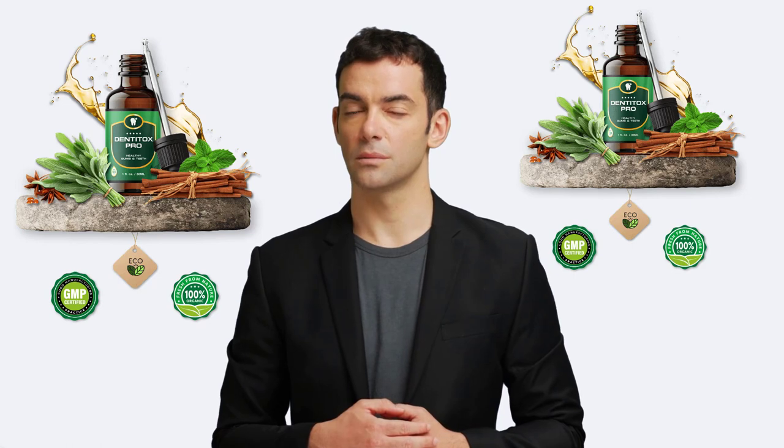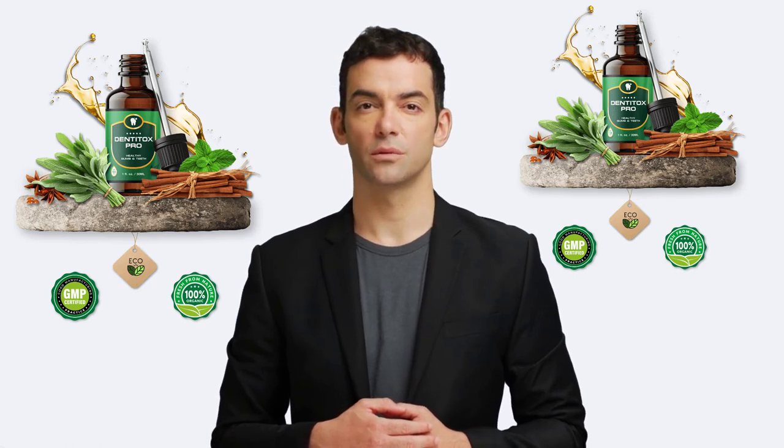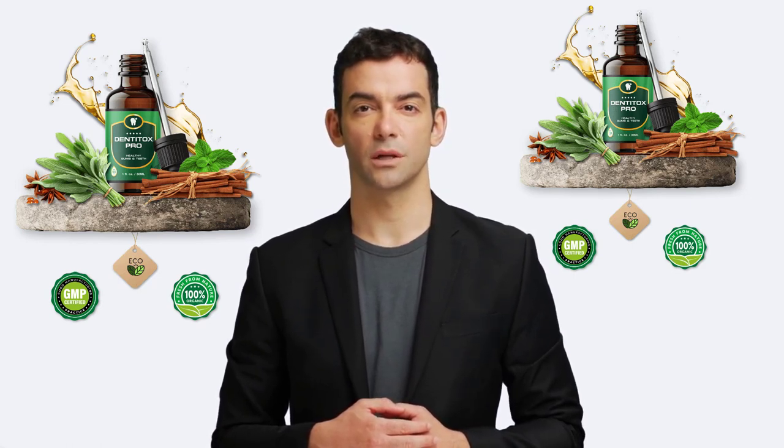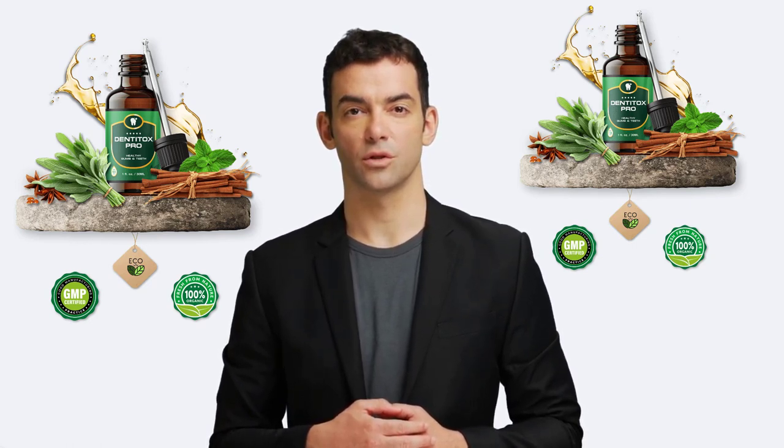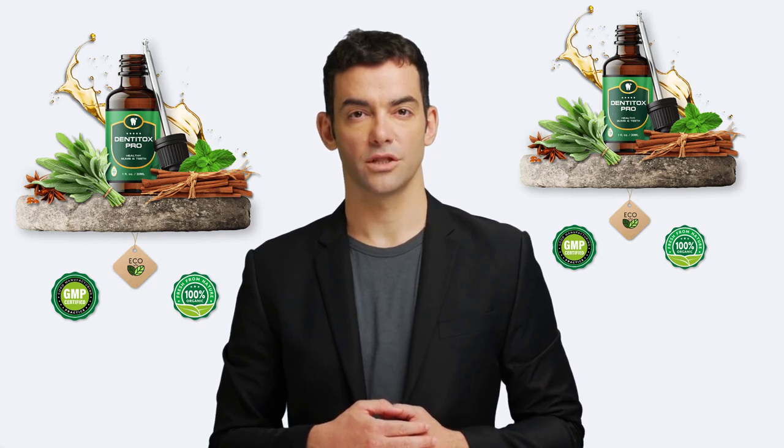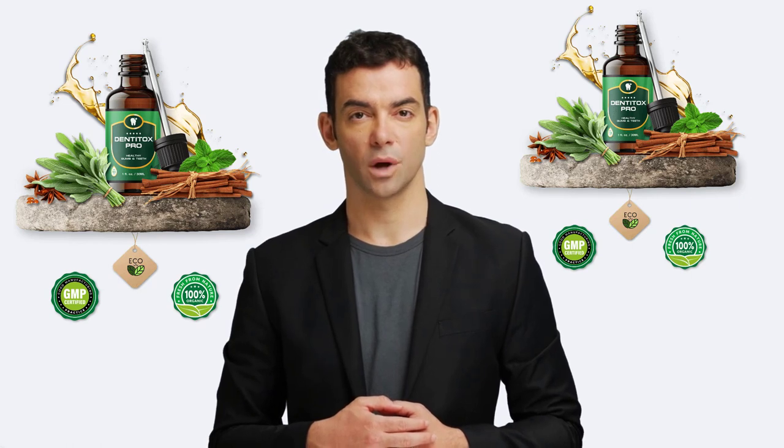Denatox Pro was created by Mark based on an ancient African tribe ritual. In this tribe, they had very low tooth decay and gum disease without modern dental equipment or procedures. This tribe performed a ritual to reduce infections and inflammation in the oral sector, which Mark used as inspiration for creating Denatox Pro.